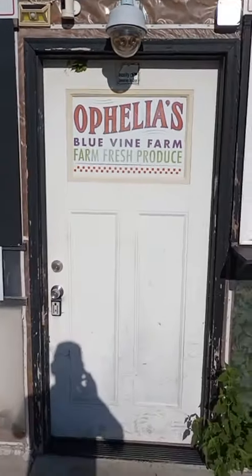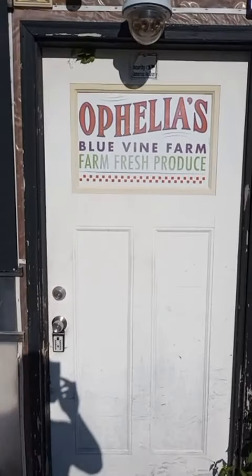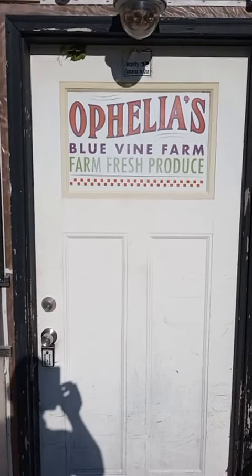Farmer Mike live from Ophelia's Blue Vine Farm in the jazz district. Today I'm going to be painting the doors here at Ophelia's. Don't forget to stop by our YouTube channel, Ophelia's Blue Vine Farm on YouTube — we have close to 300 videos all dedicated to urban farming.